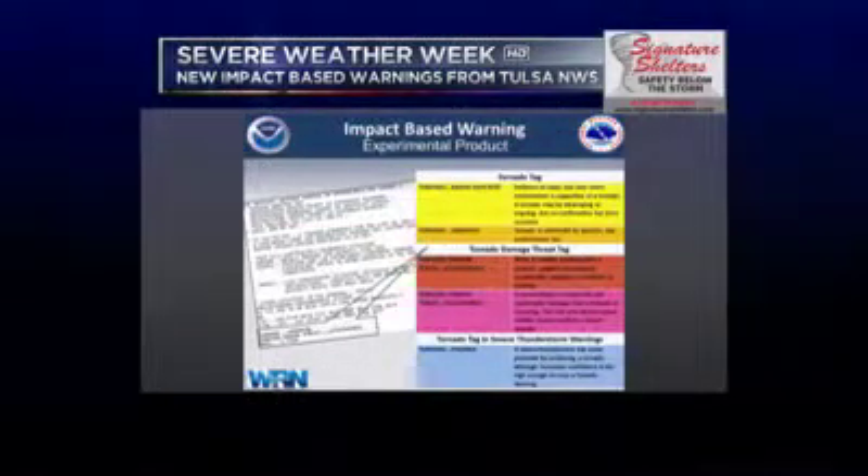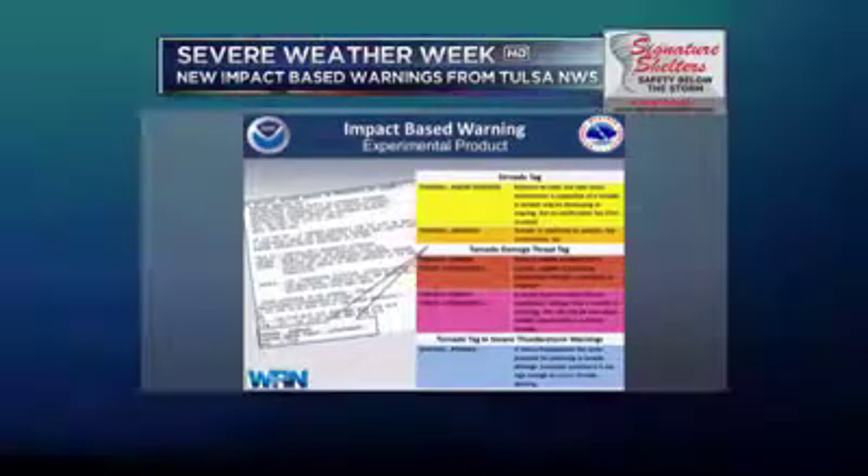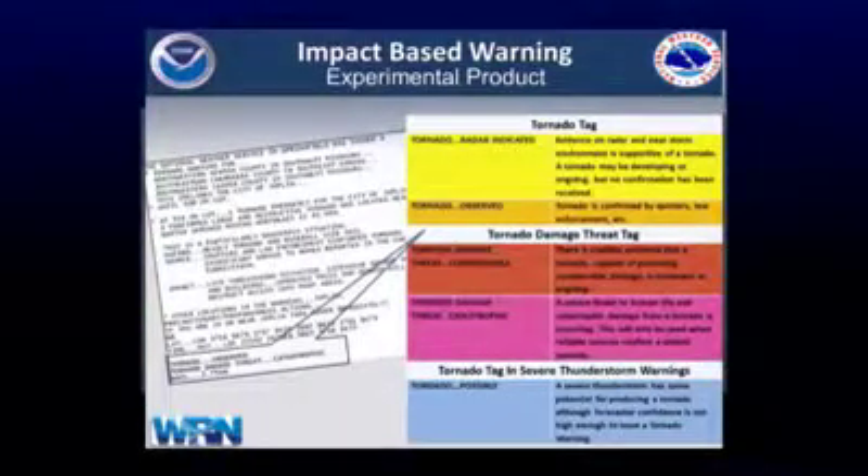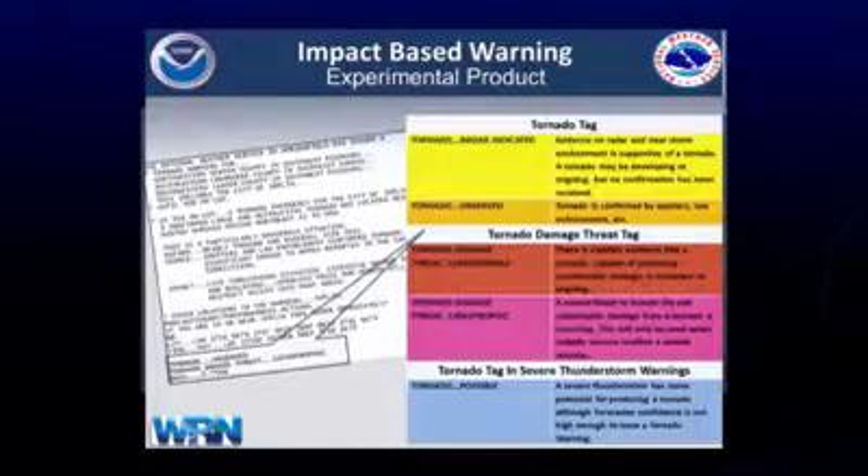This is a heavily worded and definitely an enhanced tornado warning. On the observed tornado, it gives the tornado tag as observed and the damage threat as catastrophic, along with the maximum hail size expected. And when we look at tornado possible — this is under a severe thunderstorm warning — it has a hazard, it has a source, and then it says tornado is possible. So the new wording brings a tornado tag with the source and the impact. The tornado damage threat tag could be considerable or catastrophic. Or if there's no confirmed tornado but there could be, they have the tornado possible tag.